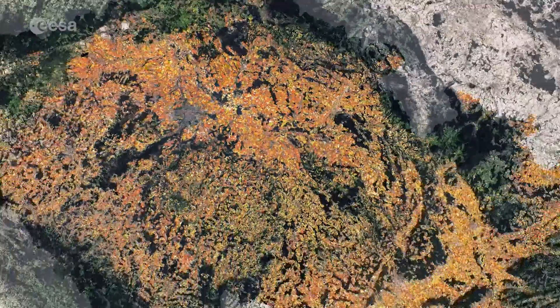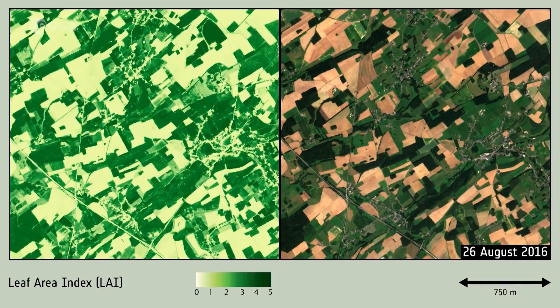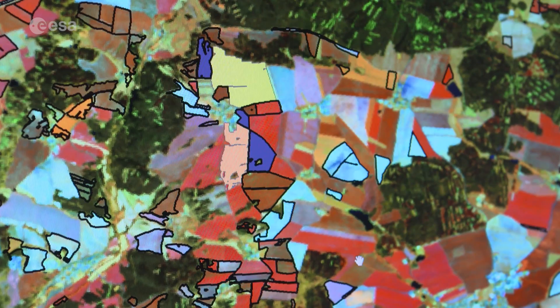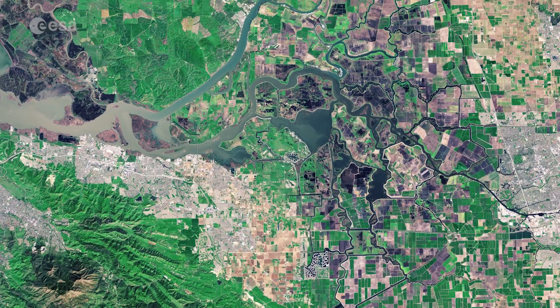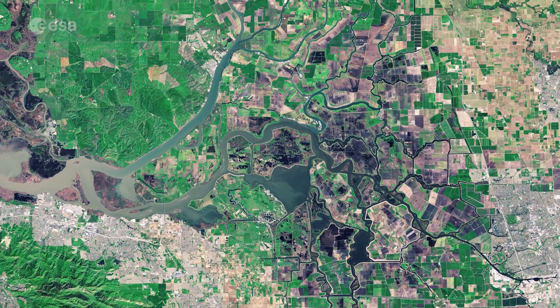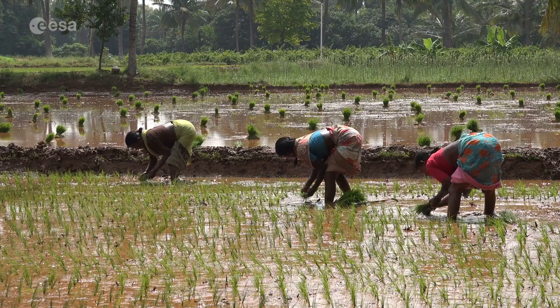Information from the mission can be used to distinguish between different crop types. It delivers timely data on numerous plant parameters, such as leaf area index and chlorophyll content, which are essential for precision farming. This can help with issues such as food security and therefore benefit society.